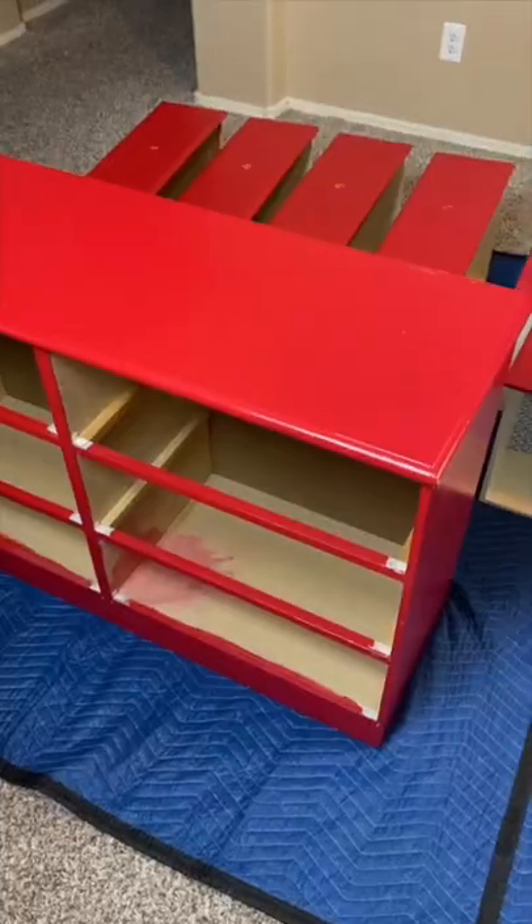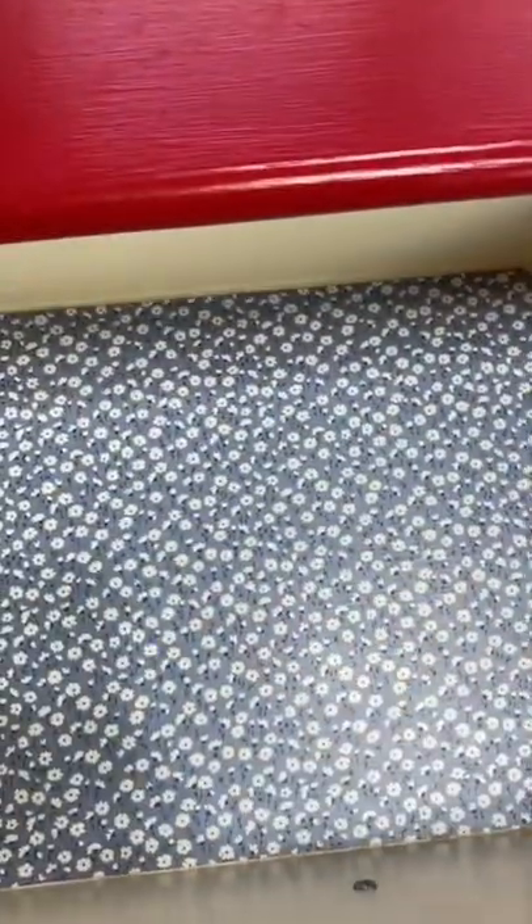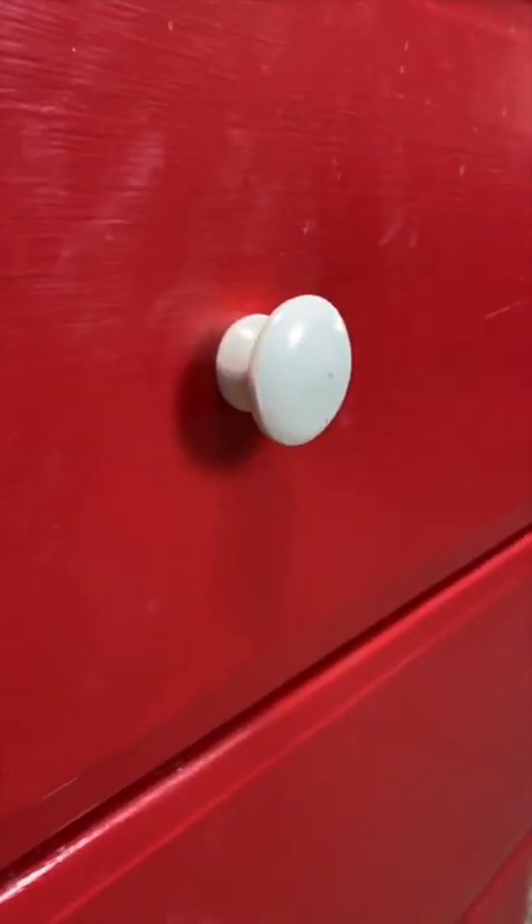I have had these bright cardinal red cabinets in my room since third grade and it's time for them to go. They still work great, just need a fresh coat of paint and some modern knobs to go along with it.